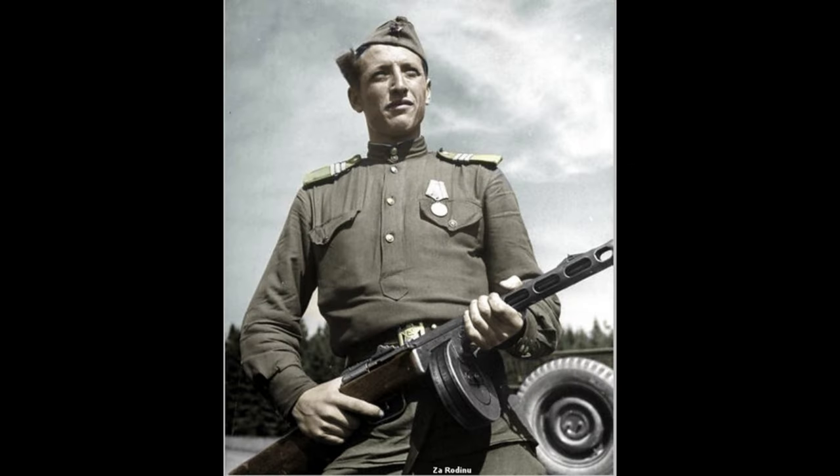Before finishing the video, here are some curiosities about this weapon. Its affectionate nickname, PPSH-41, means 'Daddy' in Russian. Soviet soldiers gave it this name due to the weapon's reliability and the protection it provided on the battlefield, like a father looking after them.